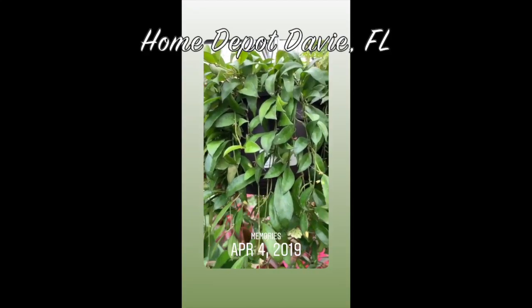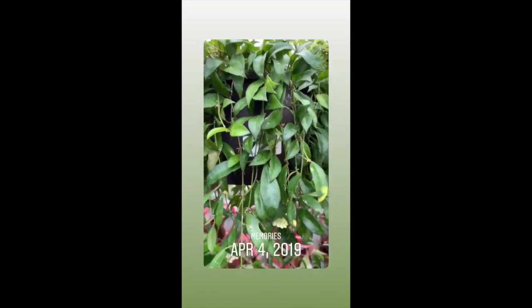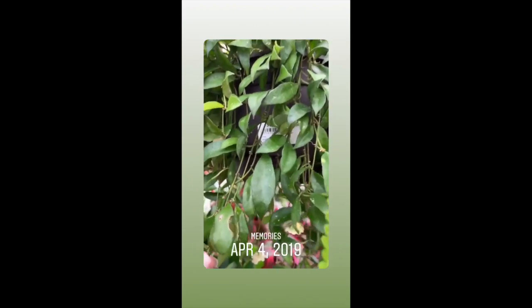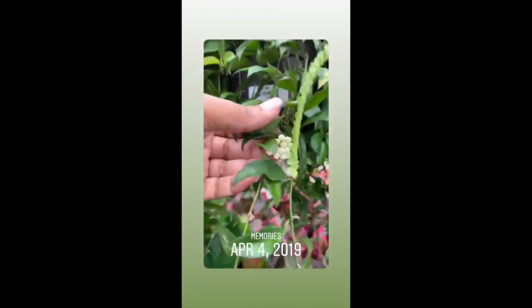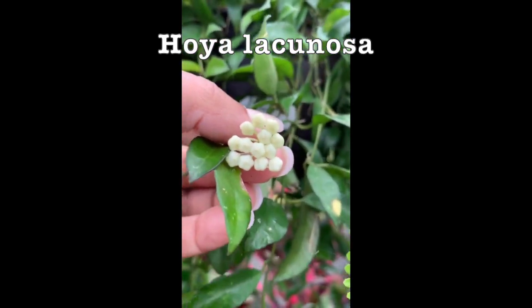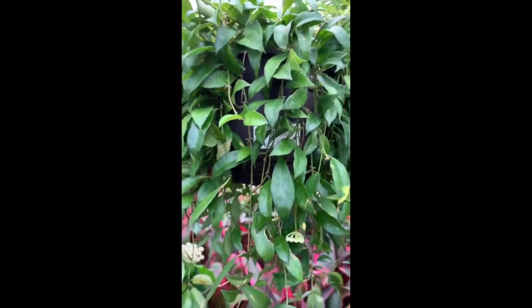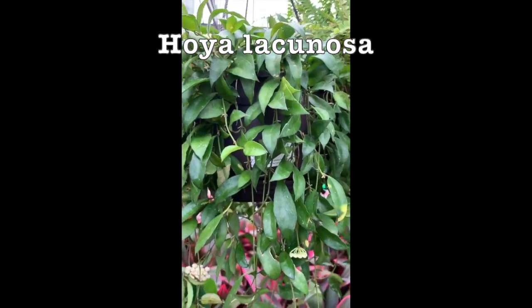So I'm at Home Depot right now, and I kept seeing this plant and I knew it looked like a hoya, but I wasn't sure because it doesn't have a tag and I'm not sure what kind it is. But now I know for sure it is one, because I see the cute little flowers — so cute. It's just sitting here. Does anyone know what type of hoya this is?